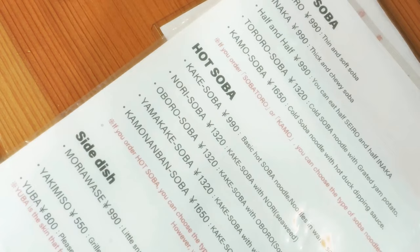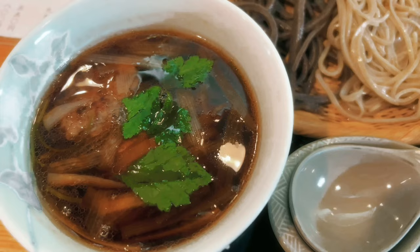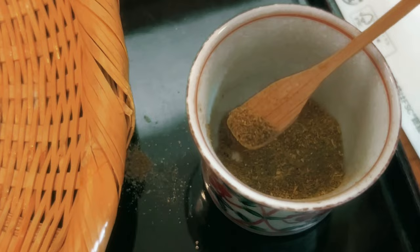I wouldn't have thought it was a soba shop. It only served two types of soba noodles — one is thin and soft while the other is thick and chewy. You can order a half and half to try both, and I ordered mine with a very flavorful duck dipping sauce. On its own the sauce is a little salty, so just remember that this is a dipping sauce and not soup.